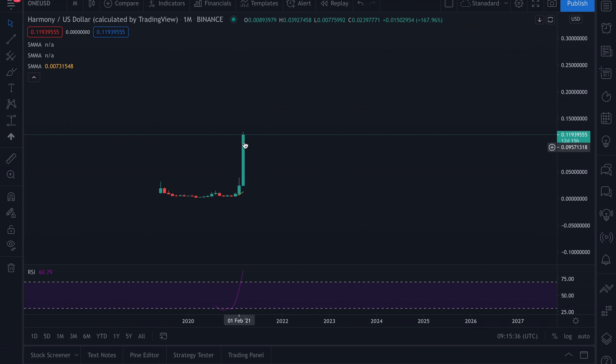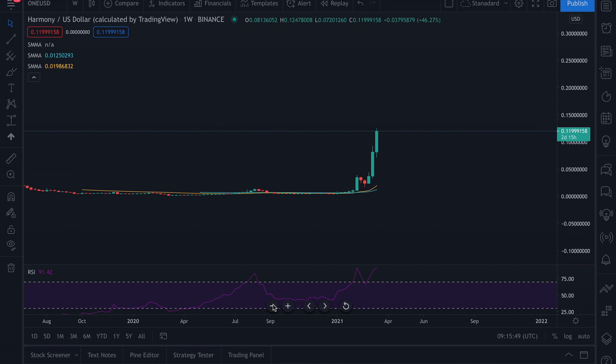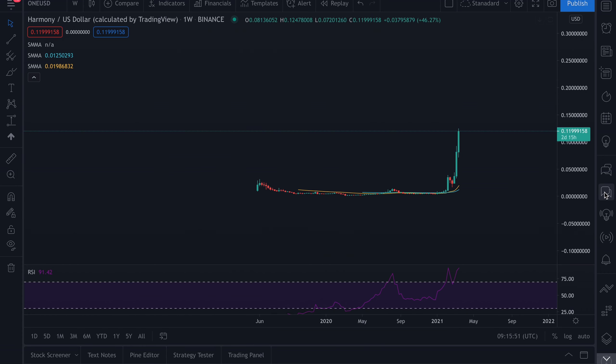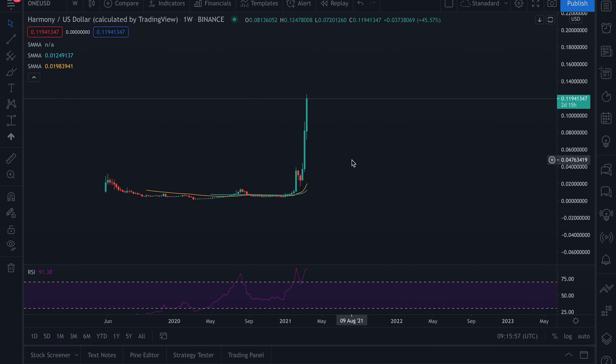Looking at the price action, it's pretty much going in a straight line, and from the monthly time frame this is bullish. We don't want to pay too much attention to that just because the market across the board is going up. There are two things we have to look at: number one, does this project have value? What I mean is — when the music stops and all cryptocurrencies sell off, does this have the potential to recover?